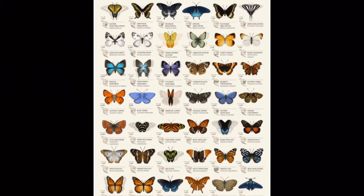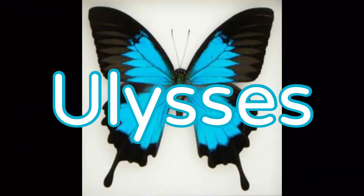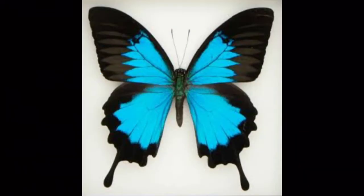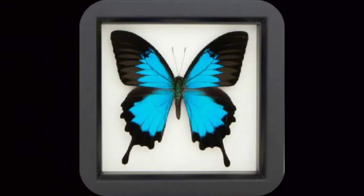About 164,000 species of butterflies live around the world. The Ulysses is a spectacular bright blue and black butterfly, also known as the blue mountain swallowtail, the blue emperor, and the mountain blue. It lives in the tropical rainforests of Australia, Indonesia, and other nearby islands.